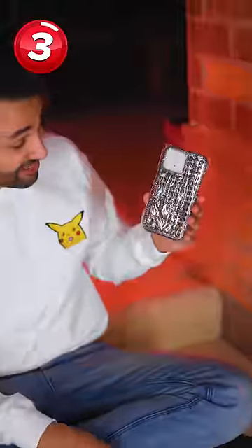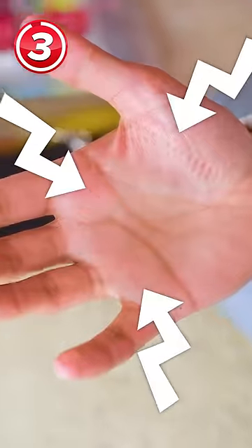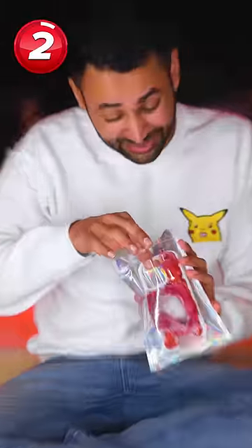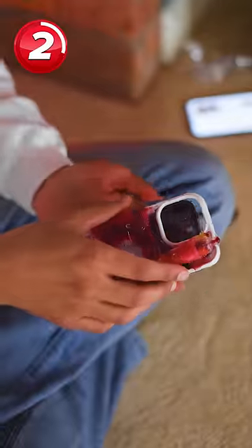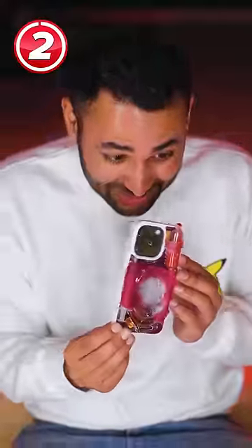And in a similar vein, studs. This is like a weapon. Who was this made for? I don't understand. If I grip my phone for a period of time with this on — ow. It gets worse though. This is the horror hospital case. Oh, this is actually the most disgusting thing I've ever seen. There's pins and syringes and staples everywhere. I'm pretty sure these are real needles as well.